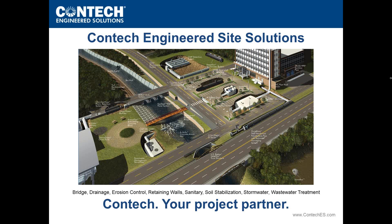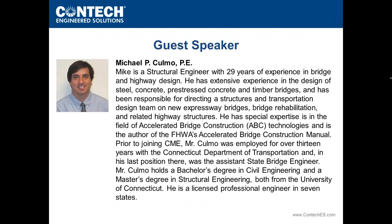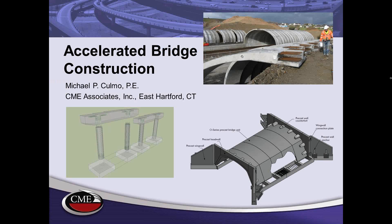Before Tim and I get into the meat of the presentation about the innovations, I'm excited to introduce Mike Colmo. Mike is a partner with CME and has 29 years of experience in bridge and highway design. He has special expertise in accelerated bridge construction technologies and is the author of the FHWA's Accelerated Bridge Construction Manual.